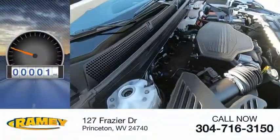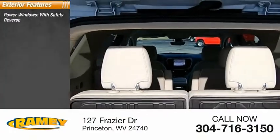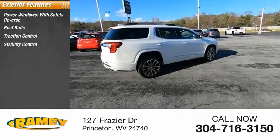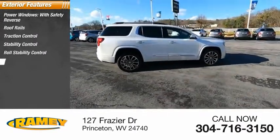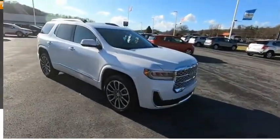This vehicle has less than 100 miles. Here are some of this vehicle's great options: power windows with safety reverse, roof rails, traction control, stability control, roll stability control, remote engine start, ambient lighting, braking assist, and power brakes.